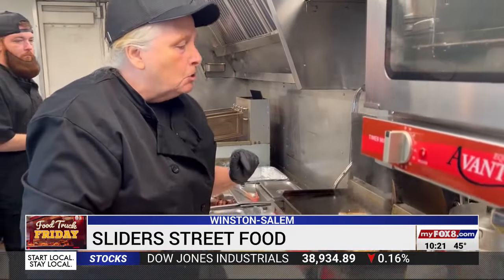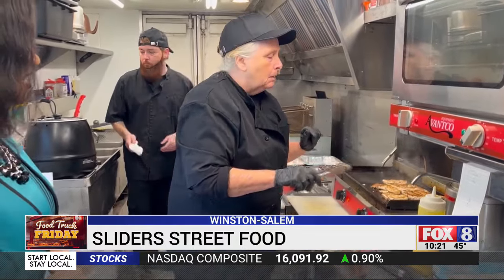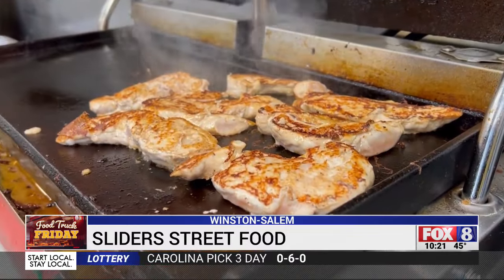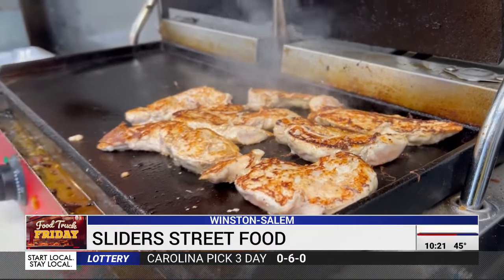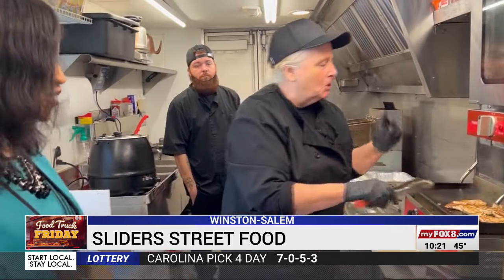So Karen, tell us what you're working on today. Sure, I'm working on a Mediterranean chicken wrap. We start the chicken off — we marinate it in our special sauce. It's a yogurt-based sauce with lots of interesting spices, and I know you can smell those foods cooking.